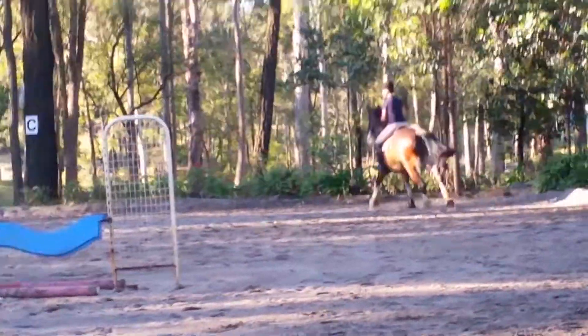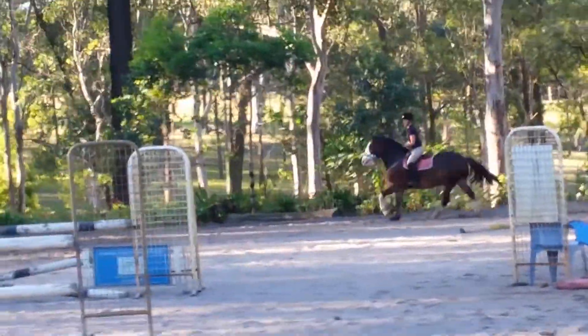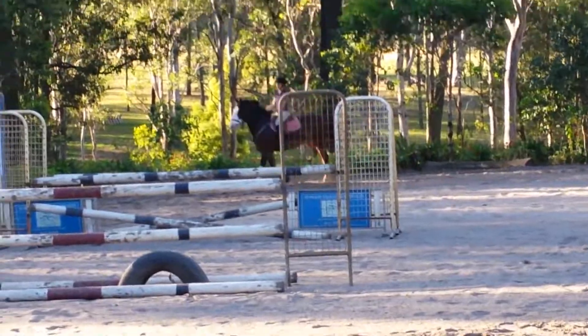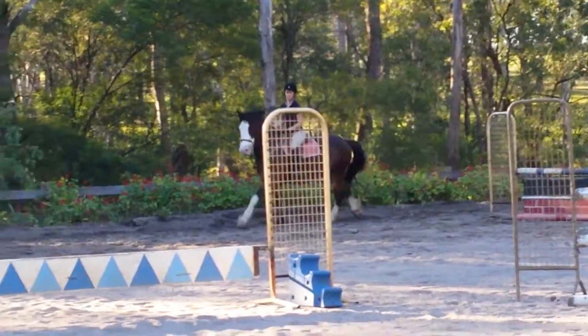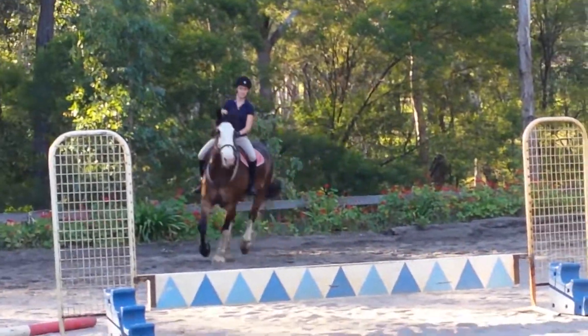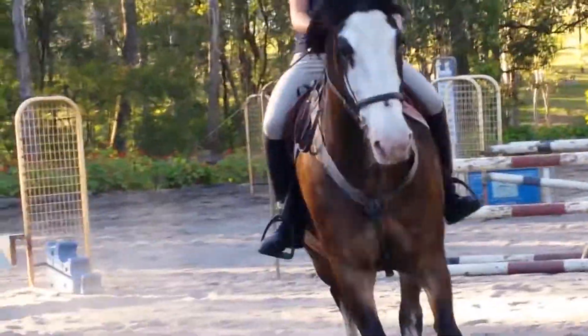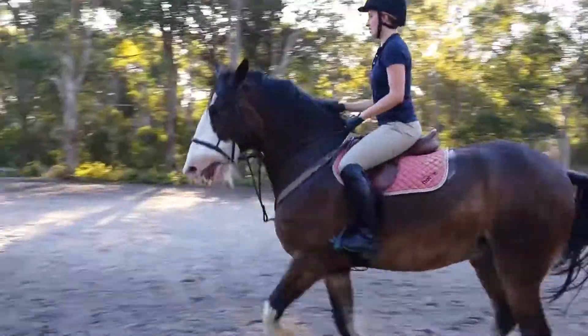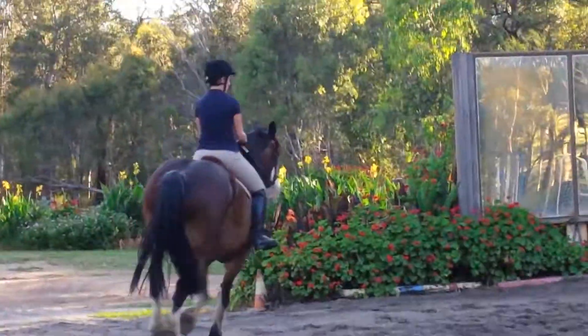Good, so test your canter forward. Be sure you've got the bend and flexion, and change, change. Move up, flexion right. Don't hold him out with your outside rein.